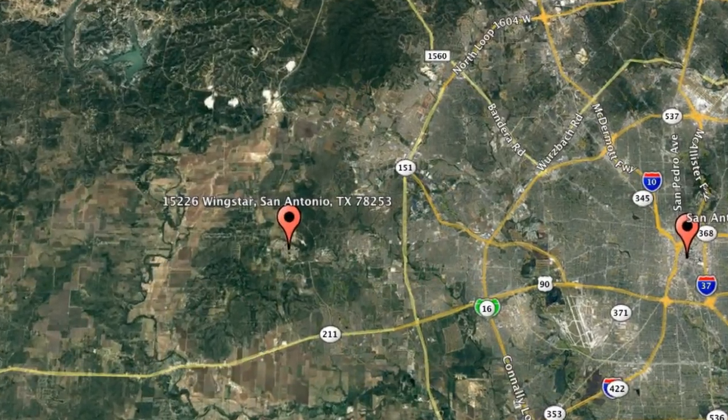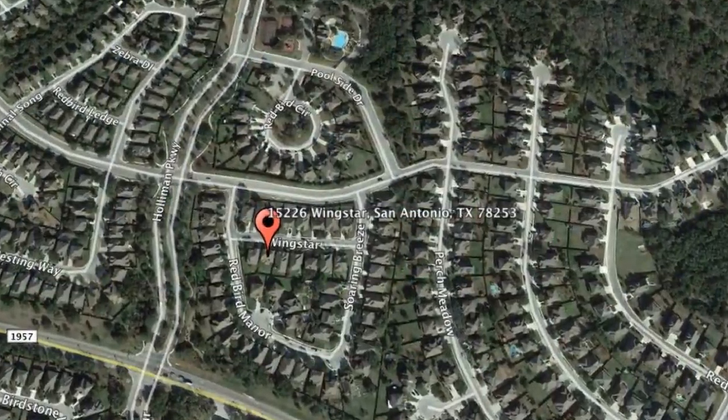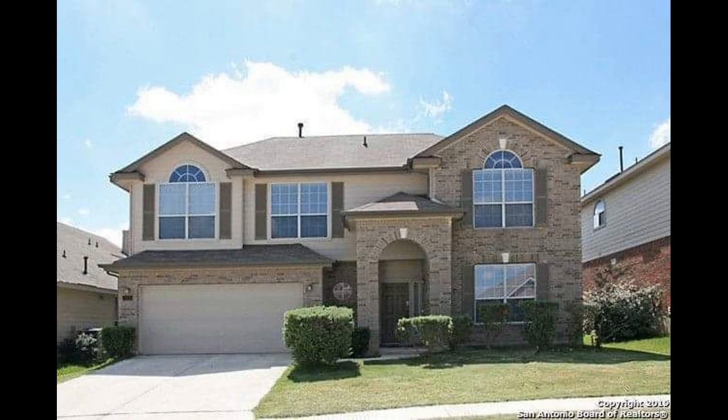Here are photos of an available rental property. Make it yours today. 15226 Wingstar, San Antonio, Texas. This is a beautiful three-bedroom property located in Redbird Ranch.